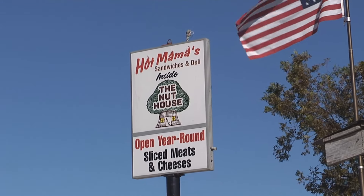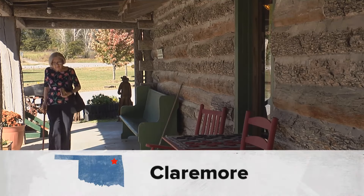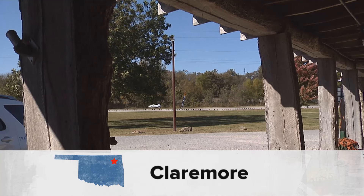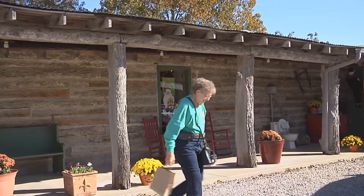Step inside the Nuthouse and you're in for a treat. The Nuthouse is a candy shop, fudge shop, gift shop, and deli. The large log cabin made out of pecan trees is also a popular Route 66 tourist attraction. They love the Nuthouse — they love the uniqueness of it.